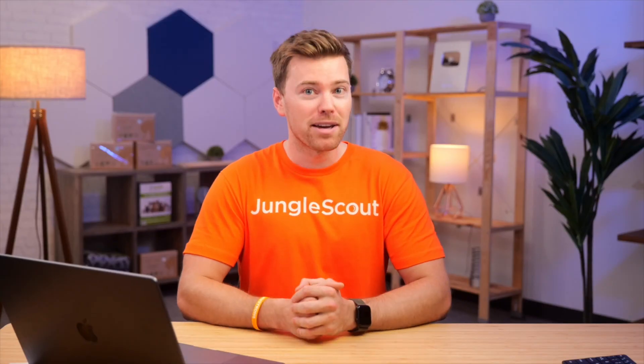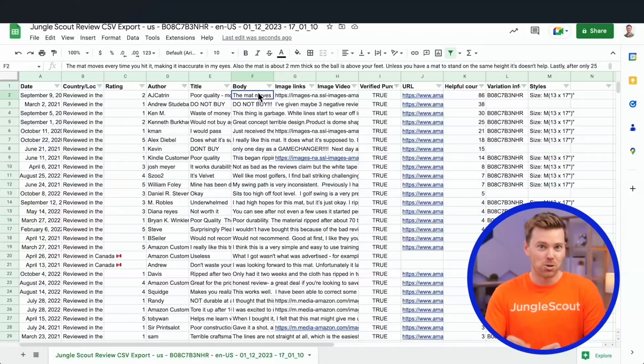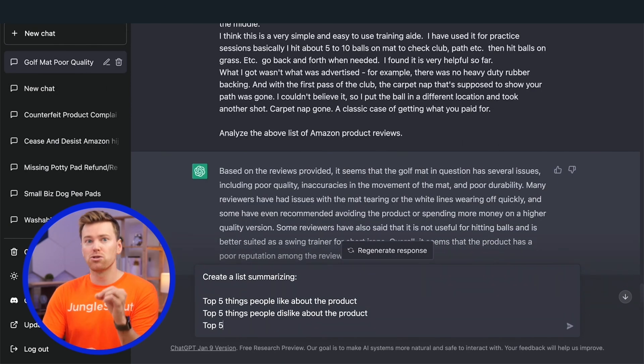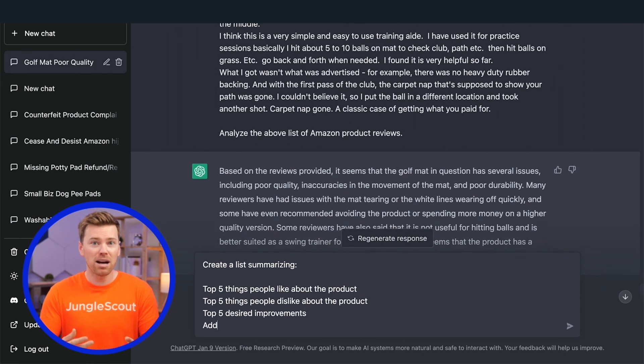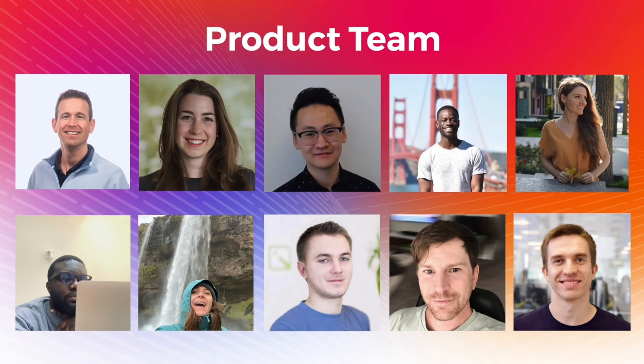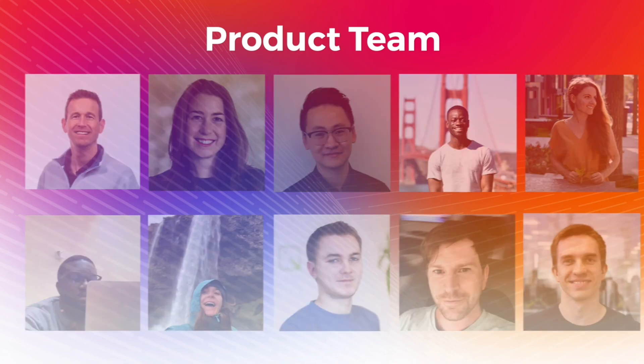However, even with automated tools like ChatGPT, this experience has yet to be optimized specifically for Amazon sellers. You still have to manually go in and download all of the reviews, then paste them into ChatGPT, usually in multiple batches because there's a character limit. And then to get good results, you have to test out different prompts just to get the information you're looking for. This is exactly why the product team here at Jungle Scout has been working really hard these past few months to make this process easier, faster, and more actionable for Amazon sellers.